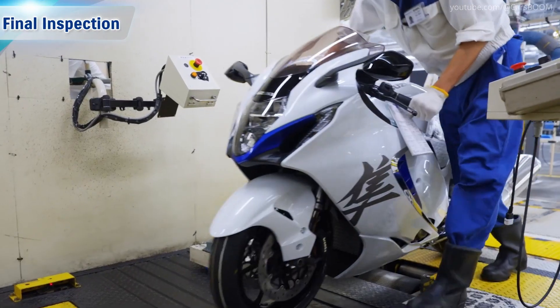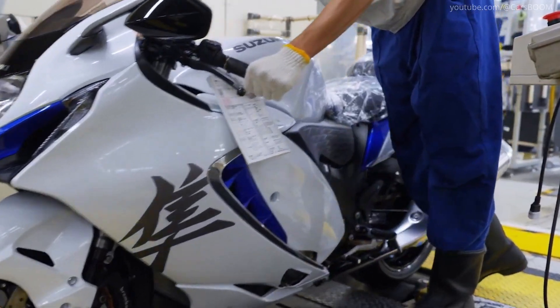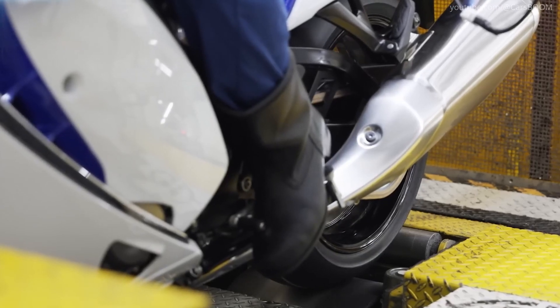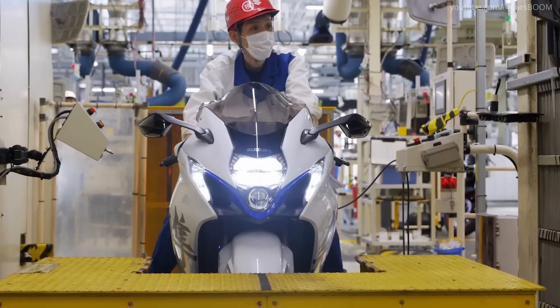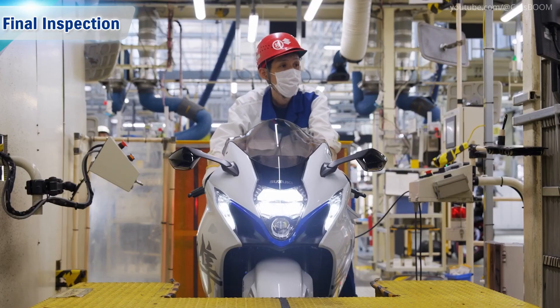Final Inspection. Each Hayabusa undergoes rigorous quality checks, including a test ride by experienced technicians at the Ryuyo Proving Ground. This ensures every motorcycle meets Suzuki's high standards for performance, handling, and safety.